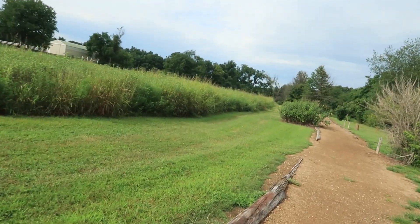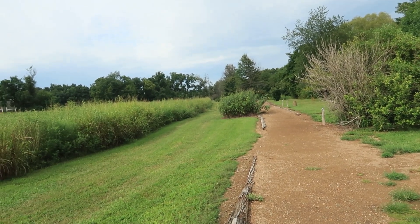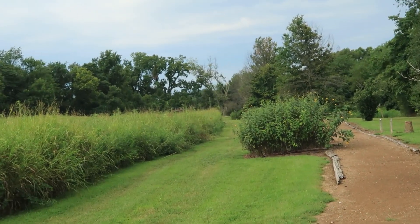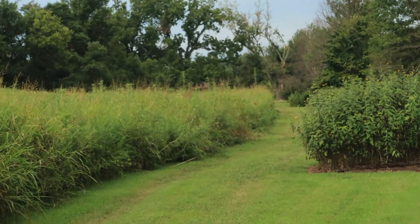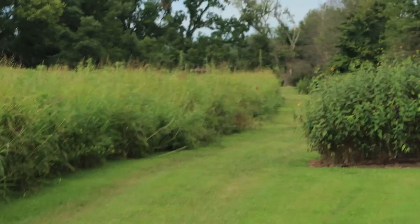I think I see a cardinal. I don't know if I can get the camera zoomed in close enough to see that cardinal — he may just be a little red dot. He keeps moving, and I don't know if you can see him or not, but he's just a little red dot.